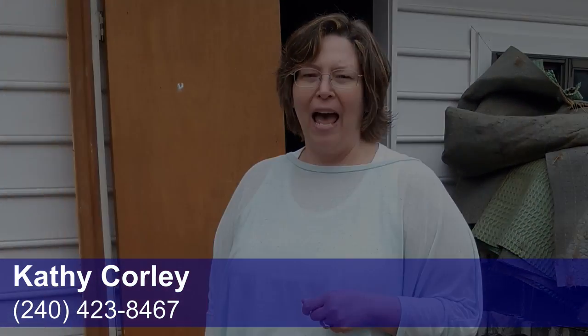Trying to help the environment as much as we can when we're redoing and repurposing a house. If you have questions or want information on any of the places that we donate to or work with, please give me a call. My number is 240-423-8467. Have a great day.